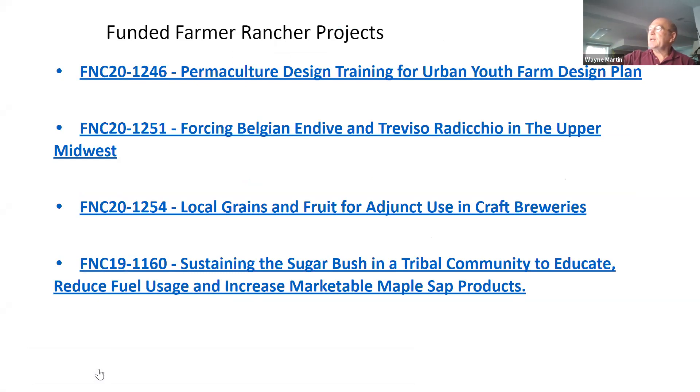More examples include permaculture design training for urban youth. Urban farming is now quite legitimate and can be funded — if you're in an urban setting you have a good chance of getting funded. Other funded projects include growing Belgian endive, local grains and fruits for craft breweries, and sustaining a sugar bush for maple sap production. These are just a few of the many different ideas people have submitted to SARE and gotten funding for over time.